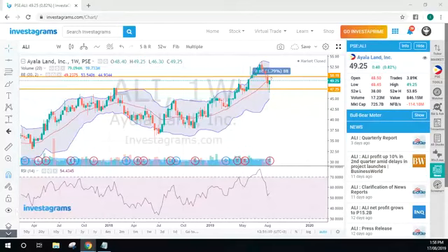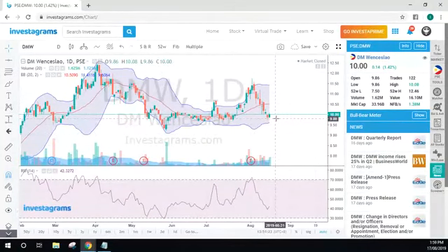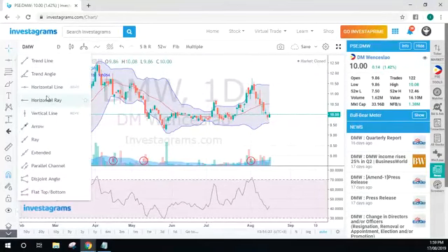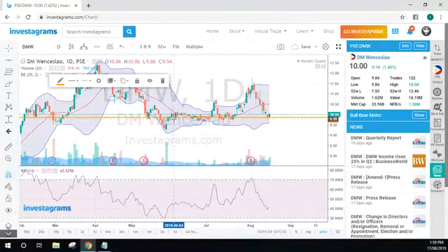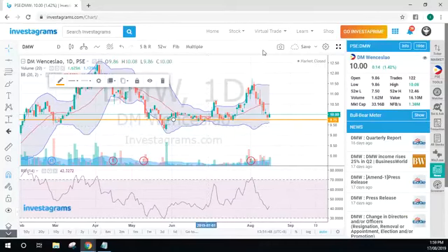Let's check DMW. Potentially we are already at a bounce area for DMW. Around this area is your support, and technically you are very near the support area. You're in a safe entry price if you're interested in getting in at that price — this is actually where you should be accumulating.